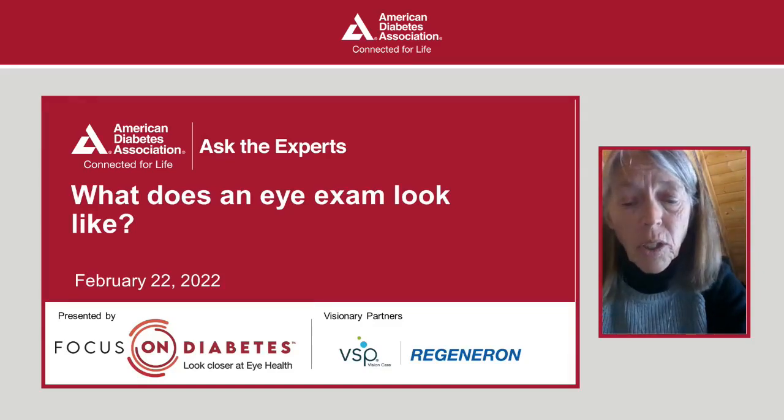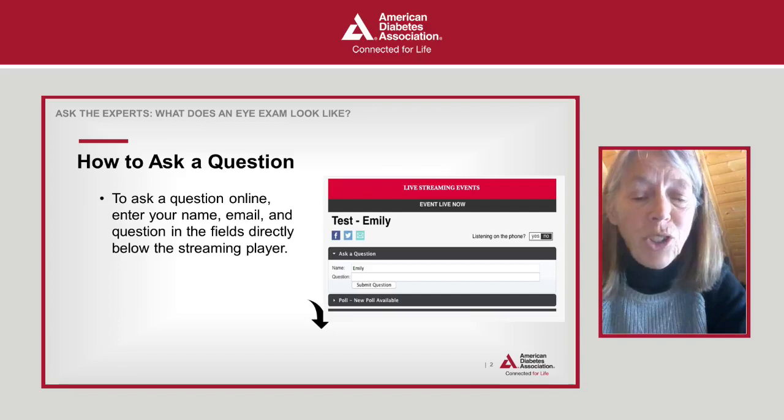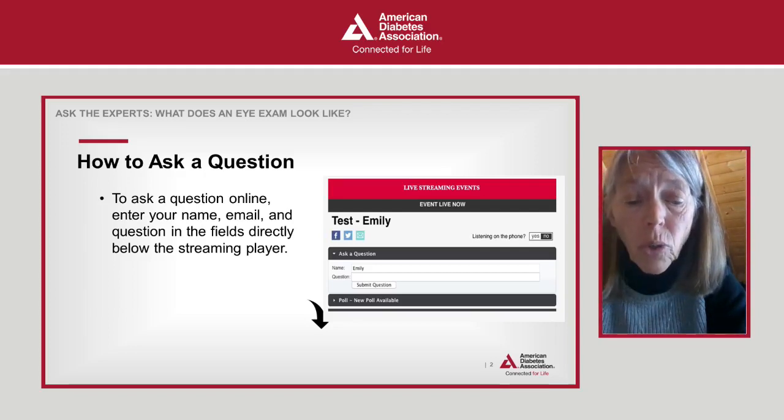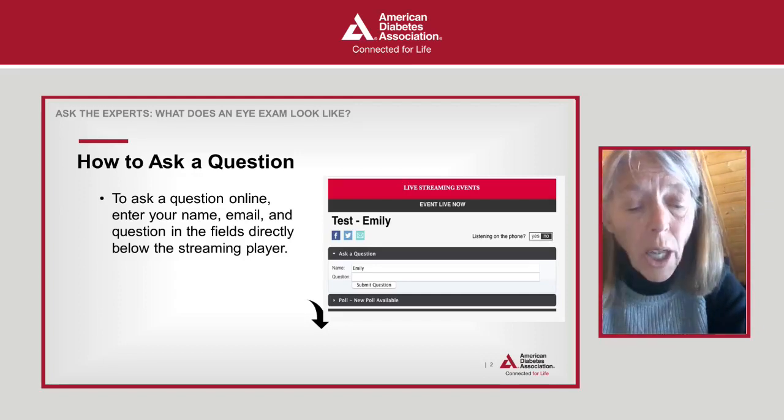Remember that our Ask the Expert series is all about answering questions from our listeners, so start getting your questions ready. For those of you on the phone, press star 3 on your keypad and an operator will collect your question and place you in the queue. To participate online, type in your name and question in the fields below the streaming player and press the submit question button.